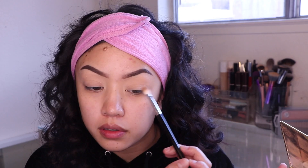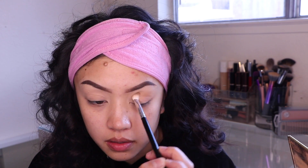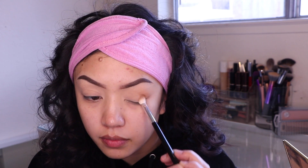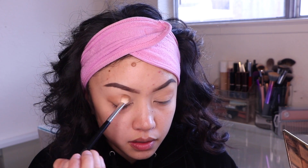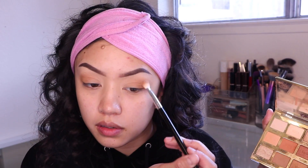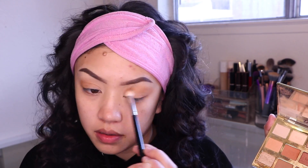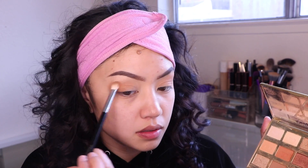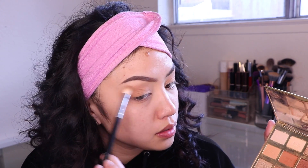I'm setting my base with some translucent powder. Today I'm using the Tartlet Toasted palette and I'm going to use the color latte, focusing that on the outer corner for now. Then I'm going to use cashmere and warmth and basically just blend that out all over my crease.